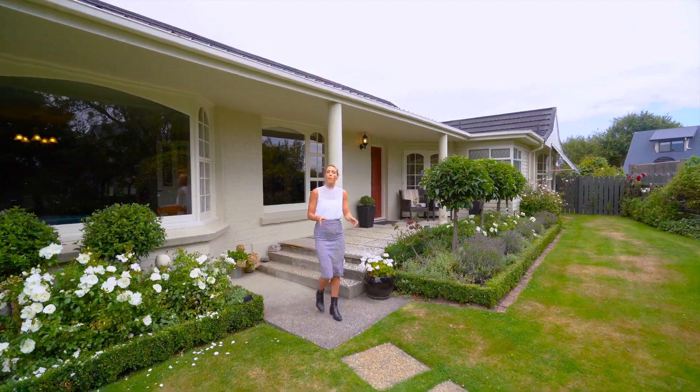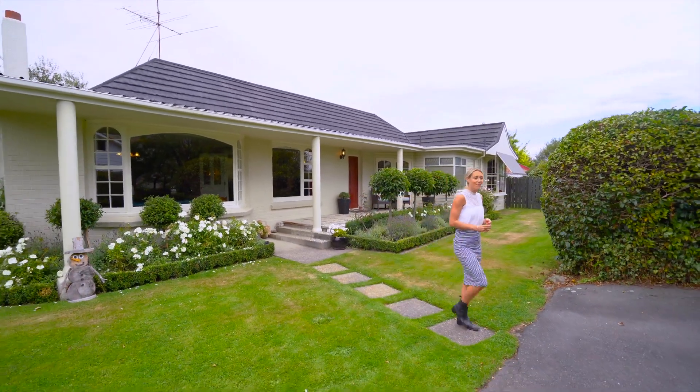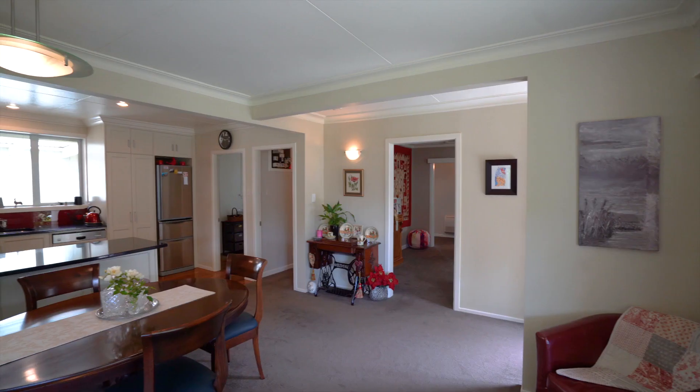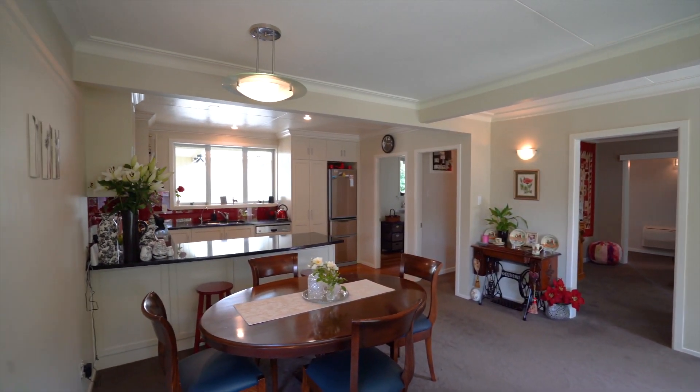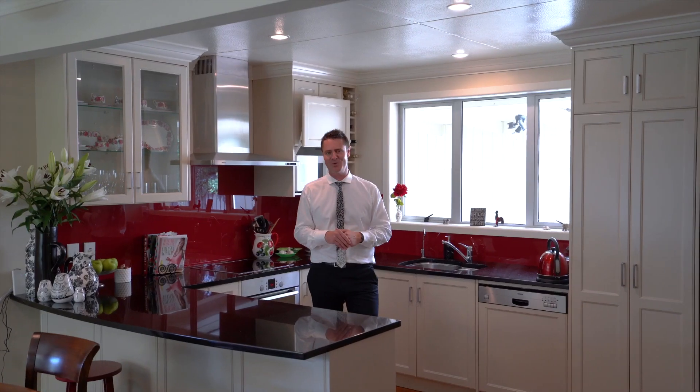Tucked away in a beautifully private part of Gladstone is where you'll find 20 Hollywood Lane. Inside the home everything is super tidy — you've got a nice modern kitchen with open plan dining, a really spacious lounge, three double bedrooms and two bathrooms on offer as well.